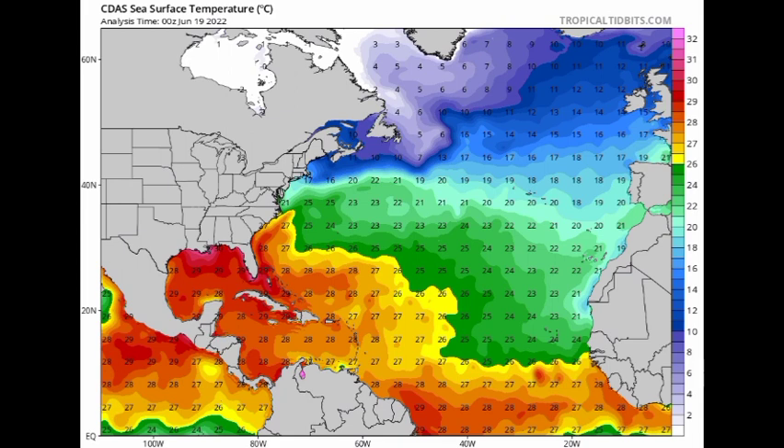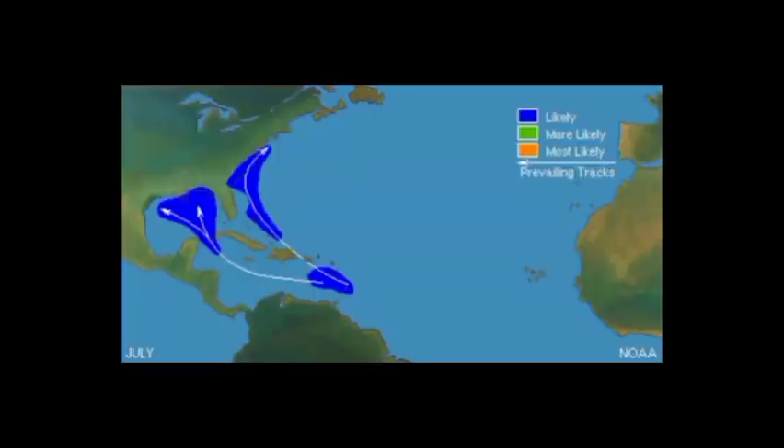In the month of July, we typically have storms developing in the vicinity of the Lesser Antilles and moving through the Caribbean, as shown on this historical track map. I would advise everyone — especially from the Lesser Antilles — to keep up with what's going on. I'll be giving updates, so if you haven't yet subscribed to my channel, please do so and tap the bell so you never miss an important update on the tropics.